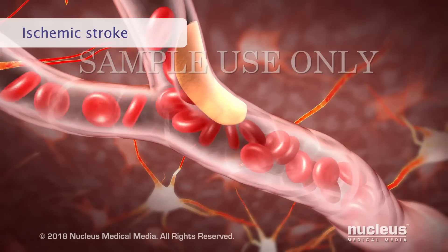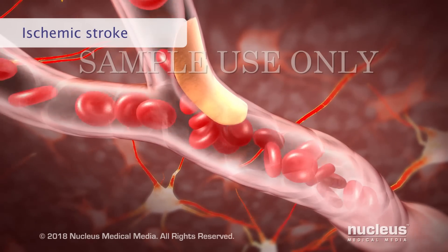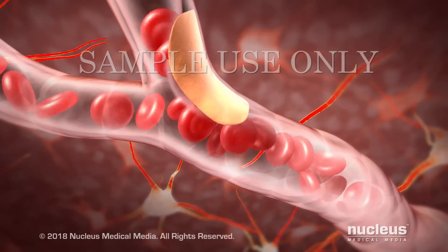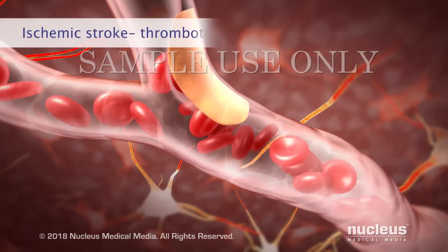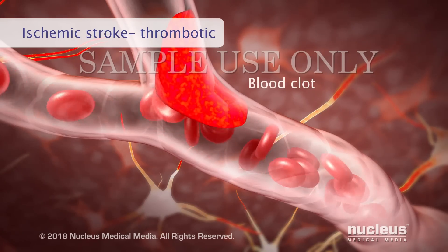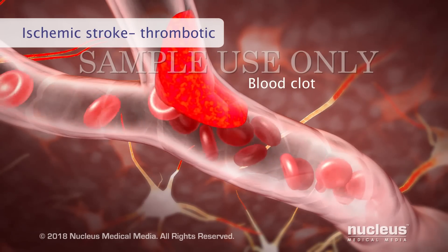It can happen in an artery where a fatty substance called plaque has made the artery narrow. In one type of ischemic stroke called a thrombotic stroke, the plaque can break apart and form a blood clot that blocks the flow of blood to the brain.